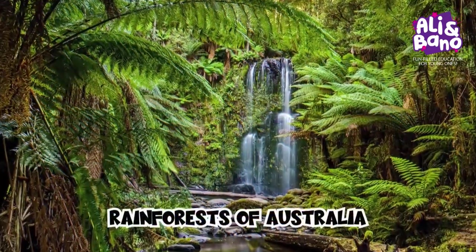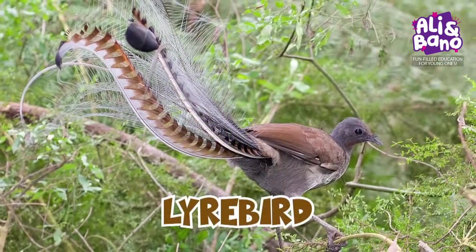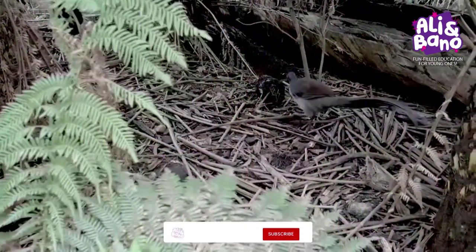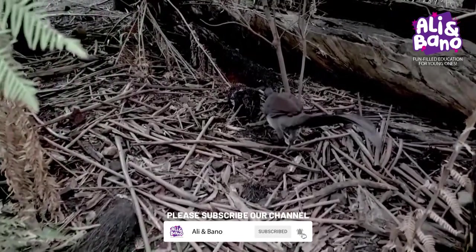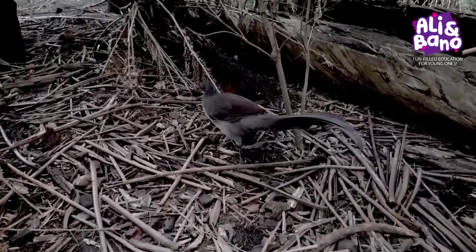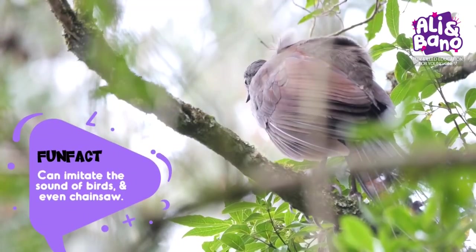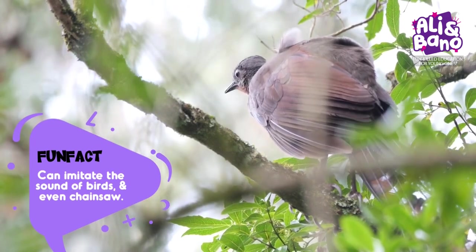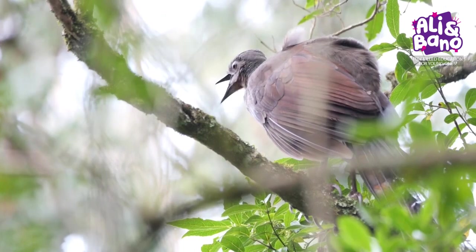Next, we head down to the captivating continent of Australia, whose rainforests are home to the incredible lyrebird. They are called lyrebirds because their tail feathers resemble the musical instrument, the lyre. These birds are true rock stars of the animal kingdom — masters of mimicry. They can imitate the sounds of other animals, like the calls of other birds or even the noise of a chainsaw. Can you imagine a bird that can sound like a saw?